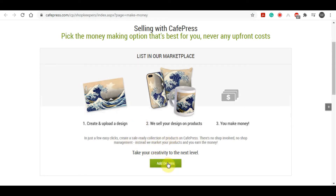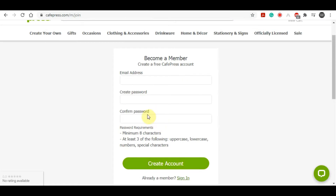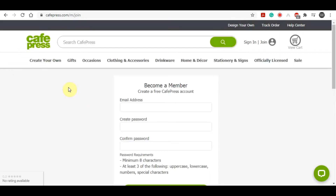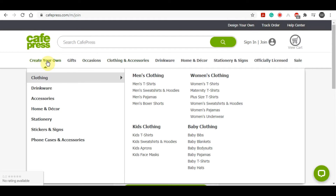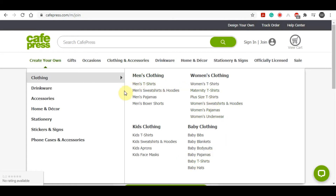Back on CafePress, what you want to do in order to start selling is click on 'Add Designs.' That will bring you to a page where you need to click on 'Create an Account,' which is free to do. It's simple — just enter your email address, enter a password, and then click 'Create an Account.' From there you just need to activate your account. After that, in order to start designing your products, simply hover your mouse over 'Create Your Own Design' and pick a product that you want to design.